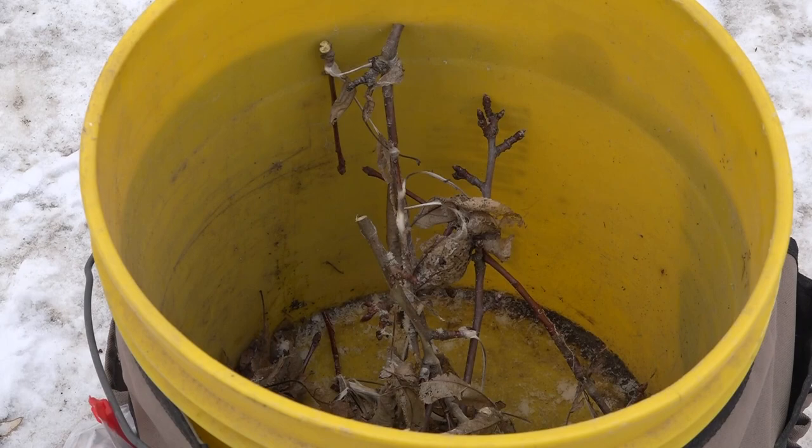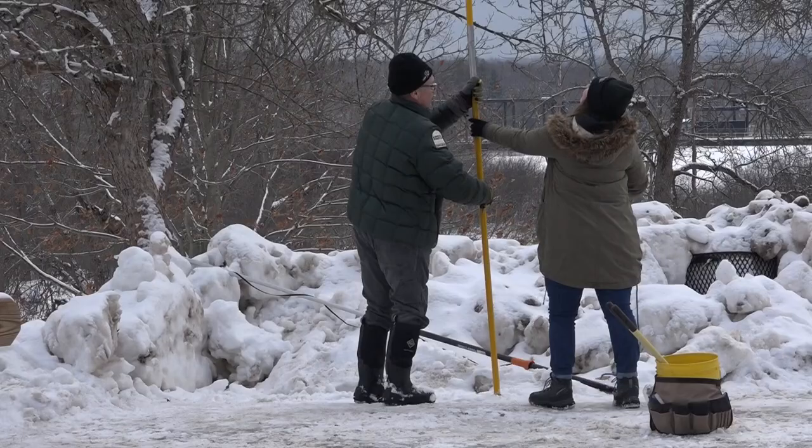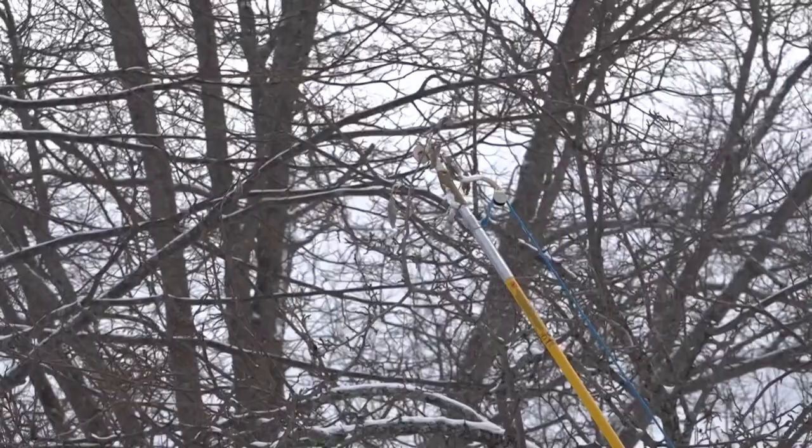Knody prefers to destroy them in a fire, or if you have a friend that does maple sugaring — coming right up on that season — throw them right into the arch and have them help make the syrup. Another option is soaking the webs in soapy water for several days and then disposing of them, because the more you do now the less of a problem they'll be in the spring.